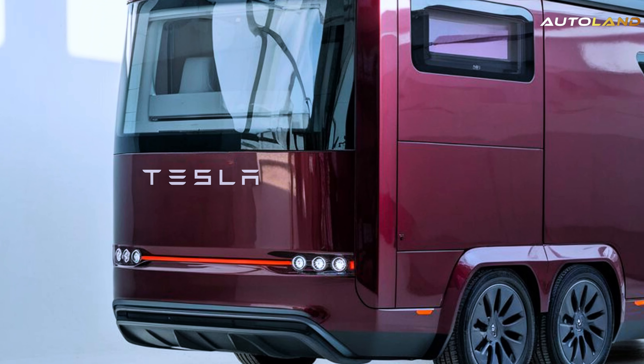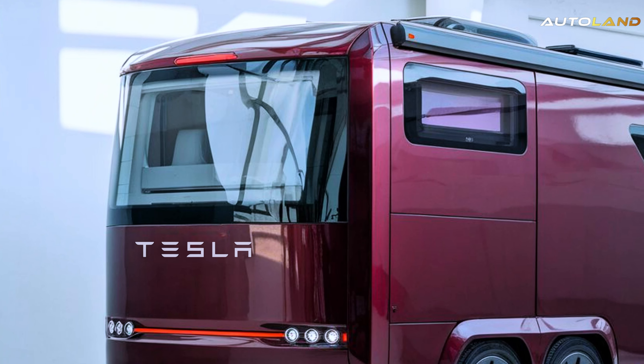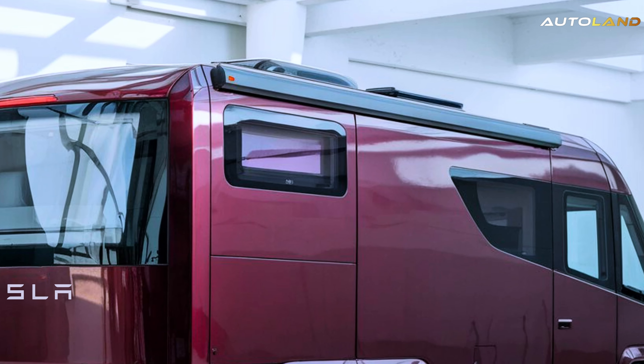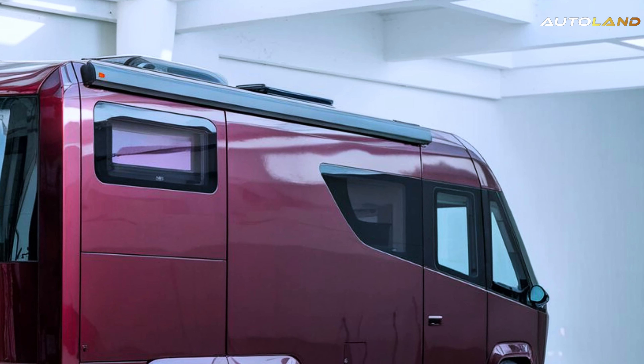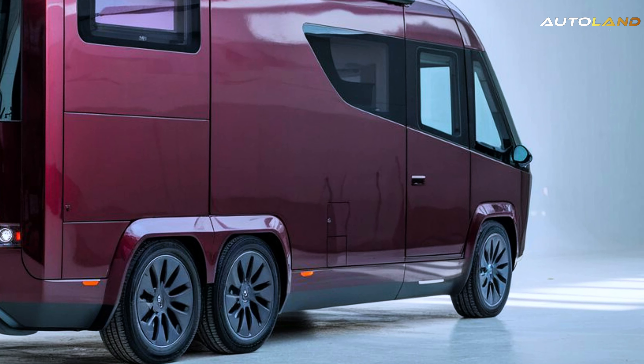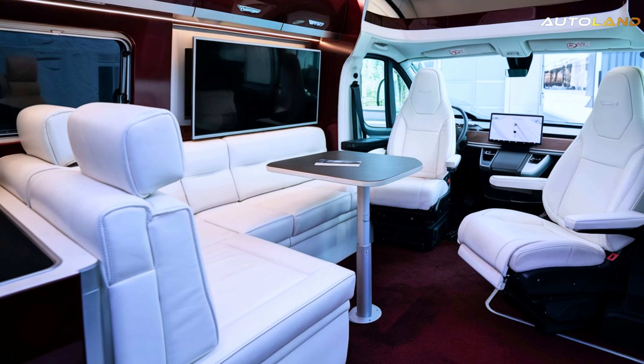Let's not forget the integrated solar panels that provide additional power, making it perfect for off-grid adventures. Plus, with Tesla's advanced autopilot features, long drives become a breeze, allowing you to relax and enjoy the journey.